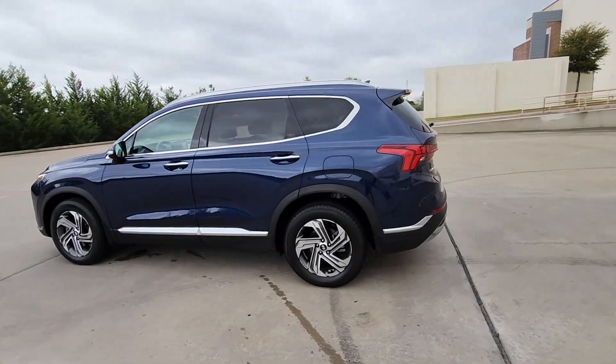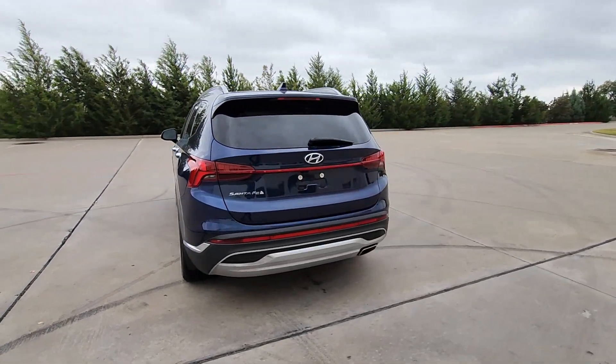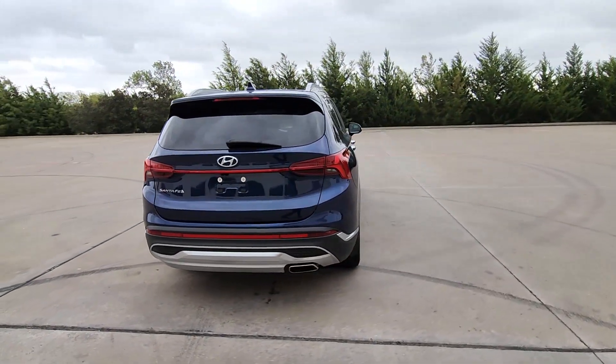Get into the 2022 Hyundai Santa Fe. This vehicle is an outstanding buy with fewer than 30,000 miles on the odometer.